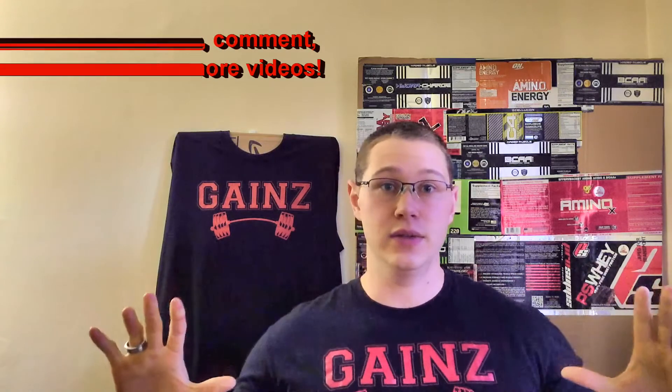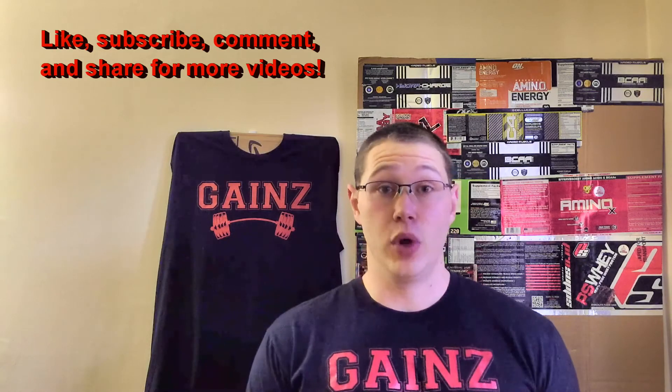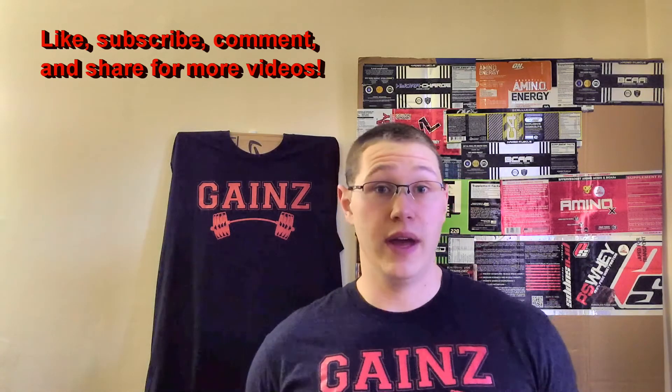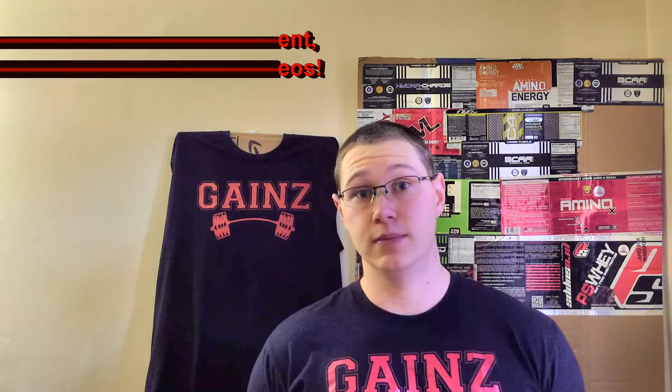It helps protein synthesis, keeps you from going into a catabolic state — all around gains. So definitely, if you're taking supplements, it's definitely one I absolutely recommend. I don't work out without it. So go ahead and look up Blackstone Labs, head over to Mixed Nutrition, grab yourself some BCAs, and I'll see you guys next time.